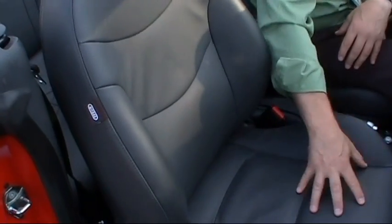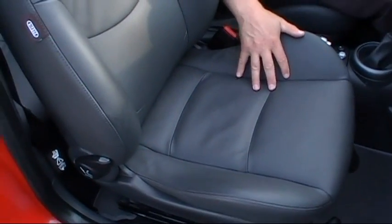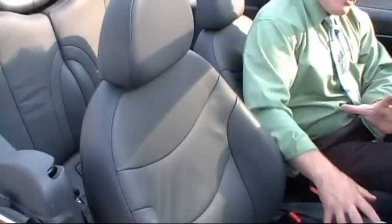First off, look at these stunning graphite leather seats. This is actual leather, by the way — that was an option in 2005. The seats are just immaculate. No wear marks, no scuffs. It's a non-smoker's car, which is something I really appreciate when looking at a pre-owned car. How cool is this looking inside?